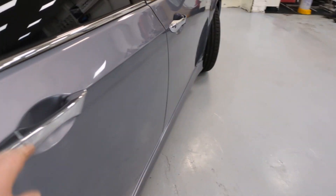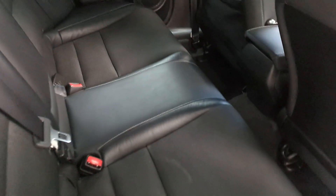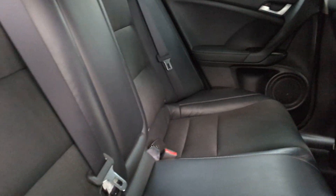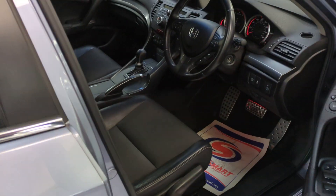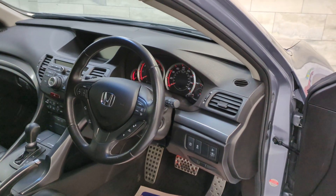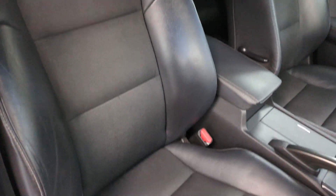Reverse cam, just there. Super clean. Got the isofix and the centre armrest. In the front, you've got the three-spoke steering wheel. Really clean and tidy interior.